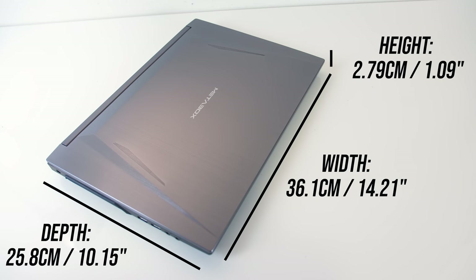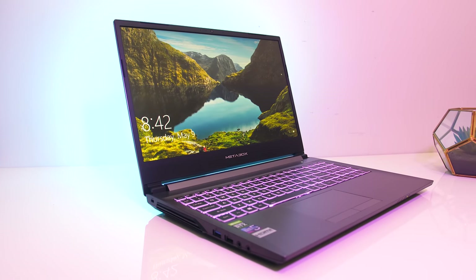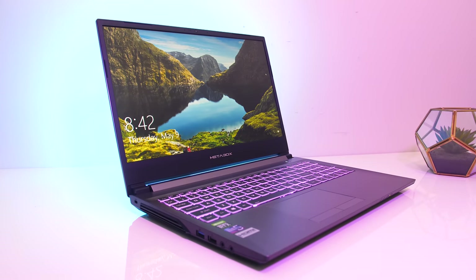The dimensions of the laptop are 36.1cm in width, 25.8cm in depth, and just under 2.8cm in height, so not exactly thin but not quite thick either. The smaller overall footprint gives us thin bezels around the screen, which are about 8mm based on my own measurements.